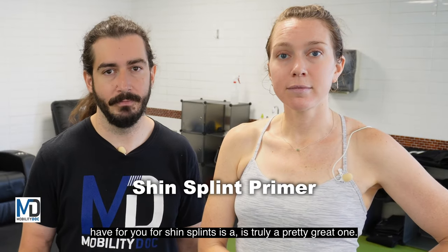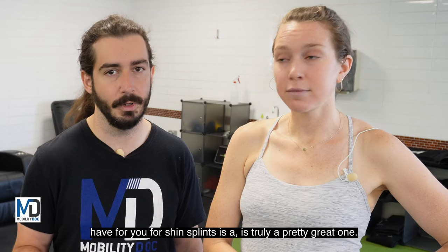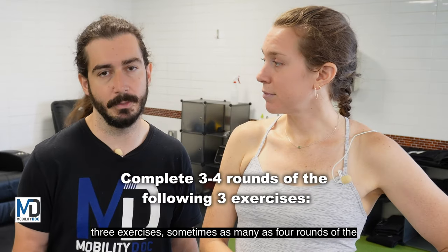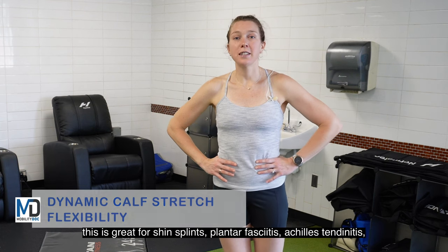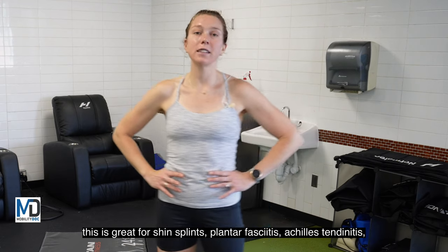The primer we have for you for shin splints is a truly great one. You're going to do three rounds — sometimes as many as four rounds — of three exercises: improve your calf flexibility with a dynamic calf stretch, which is great for shin splints, plantar fasciitis, Achilles tendonitis, and calf strain.